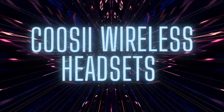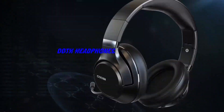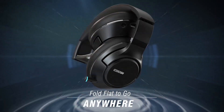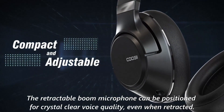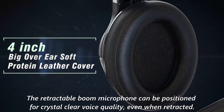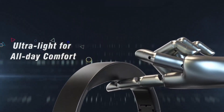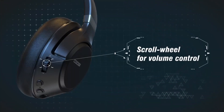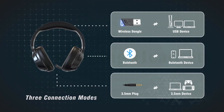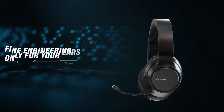Number 3: COOSII Wireless Headsets. The COOSII Wireless Headsets offer a comfortable design with adjustable headband and earmuffs for all-day use. The retractable boom microphone can be positioned for crystal clear voice quality, even when retracted. The headphones feature seamless Bluetooth 5.0 connectivity up to 33 feet, a 40-hour rechargeable battery, and easy controls directly from the earcup. They are ultra-compatible with almost all electronic Bluetooth devices and include a USB dongle for full functionality without a Bluetooth connection.